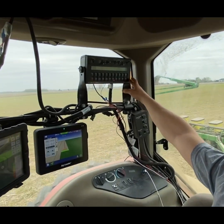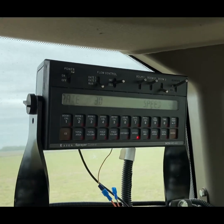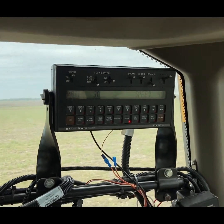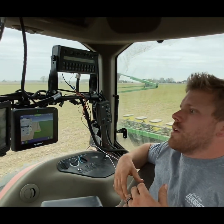Lastly, this is our rate controller for our Inferno fertilizer. You can see it's got a radar hook to it and a rate controller keeping it accurate. Everything is surrounded by accuracy, precision, and data.